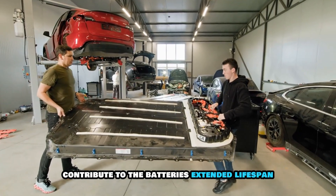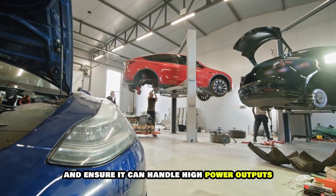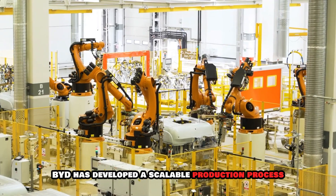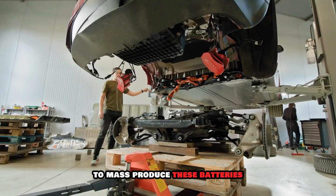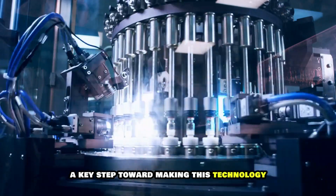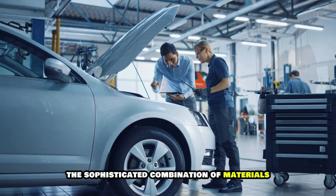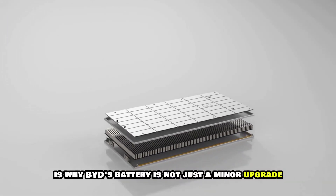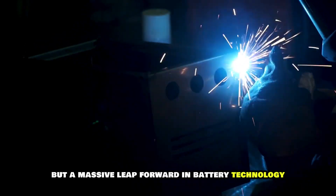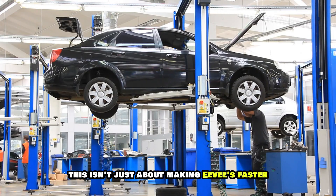High-nickel cathodes contribute to the battery's extended lifespan and ensure it can handle high-power outputs without degradation. BYD has developed a scalable production process to mass-produce these batteries while keeping costs manageable, a key step toward making this technology accessible to everyone. This sophisticated combination of materials and engineering is why BYD's battery is not just a minor upgrade, but a massive leap forward in battery technology.